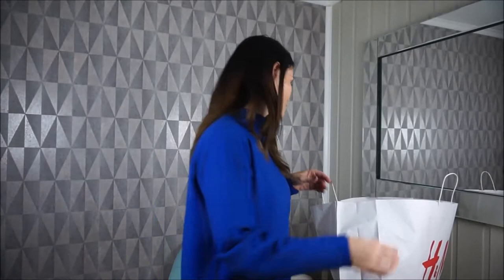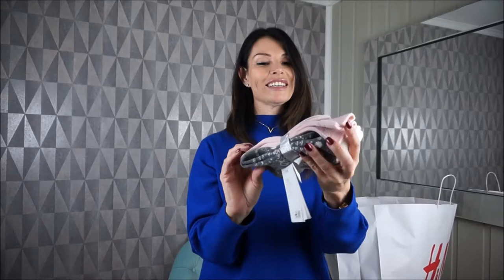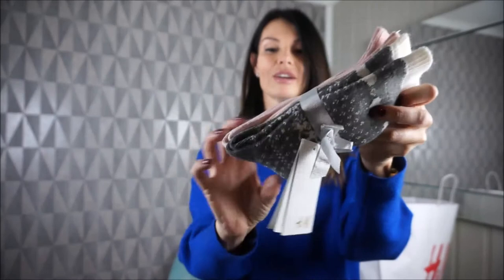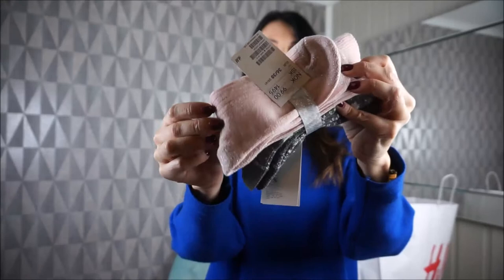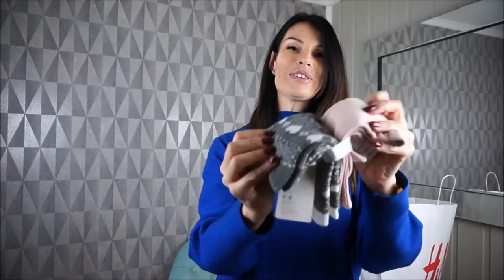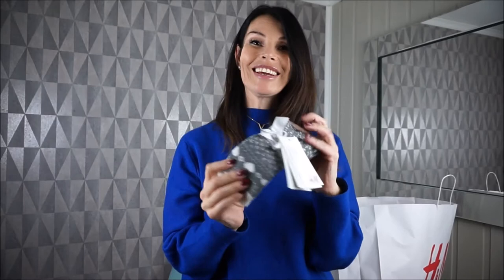This is just a knitted wool-blend sock — a pair of socks, like Christmas socks. The other one is pinkish with glitter on the toe and a little glitter detail. I thought this was pretty cute. They're great as a stocking stuffer or a little present under the tree before Christmas.